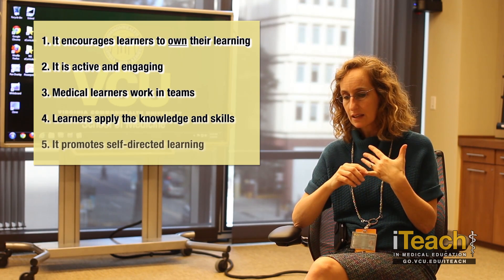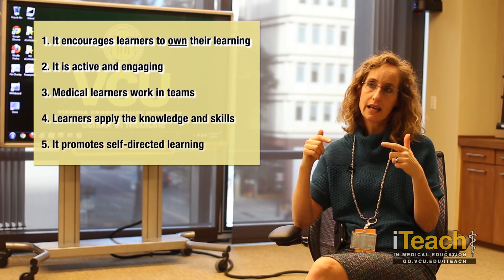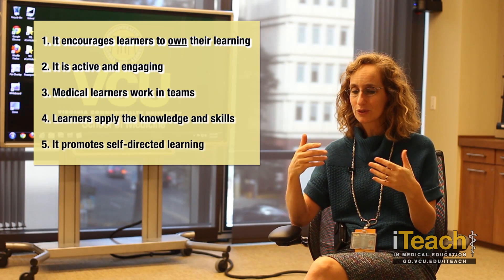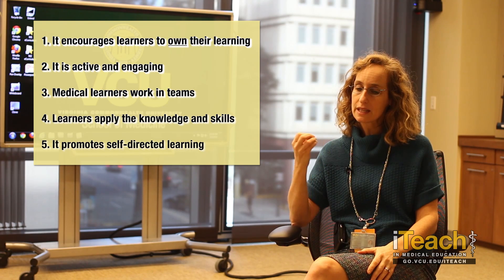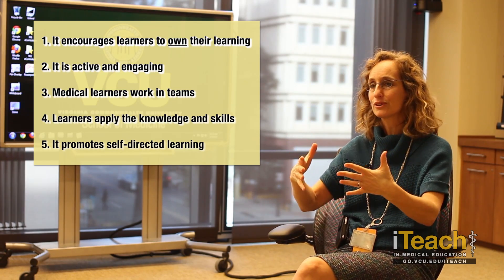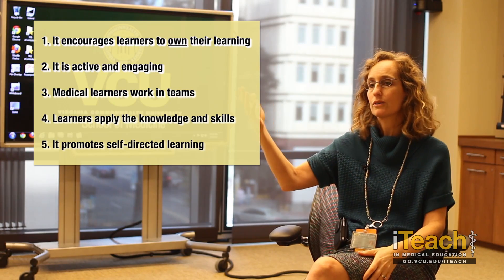And then I think the fifth thing is it really helps promote self-directed learning and creating an environment of inquiry in your learners. We all want medical students and professional learners to be lifelong learners. This is an environment that sets you up and fosters challenging each other, discussing, debating, looking stuff up right there in the middle of learning — promoting the creation of what we want our learners to be lifelong. I got all five — those are the five things that I think make it fit.